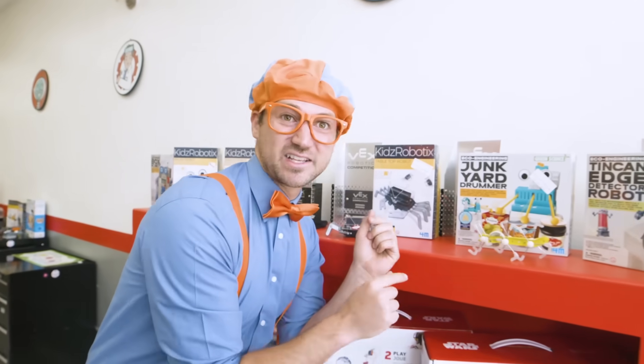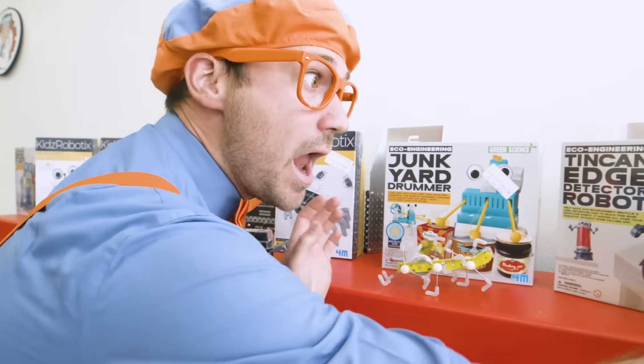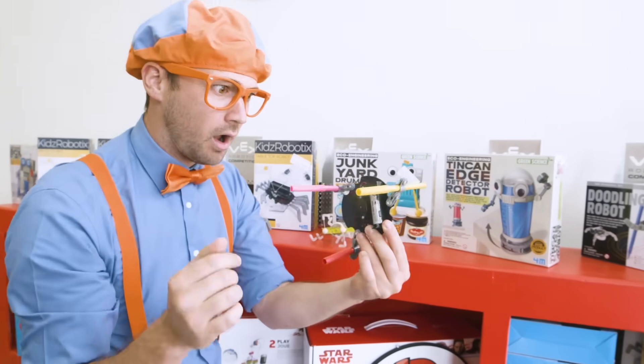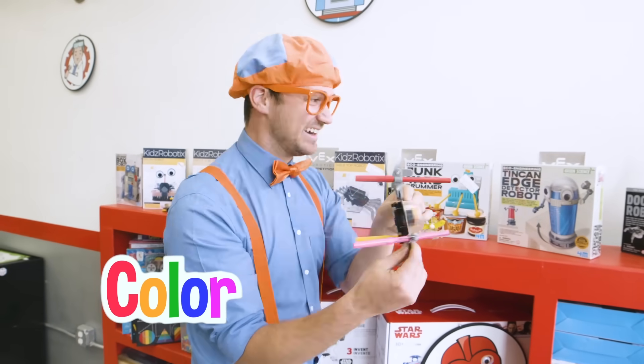And this one kind of looks like an insect. Pretty cool, look at all the legs. And here's one way over here — this one must color. Pretty cool, let's continue to explore.